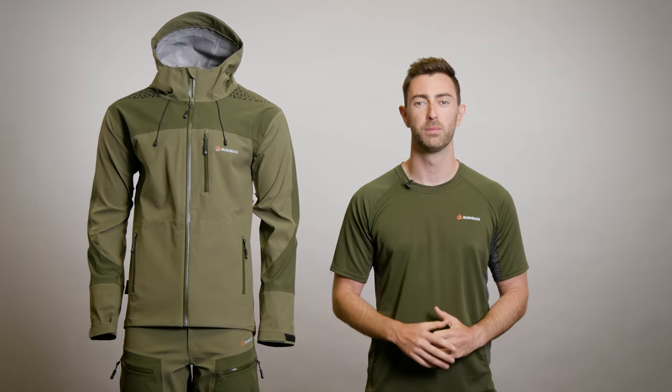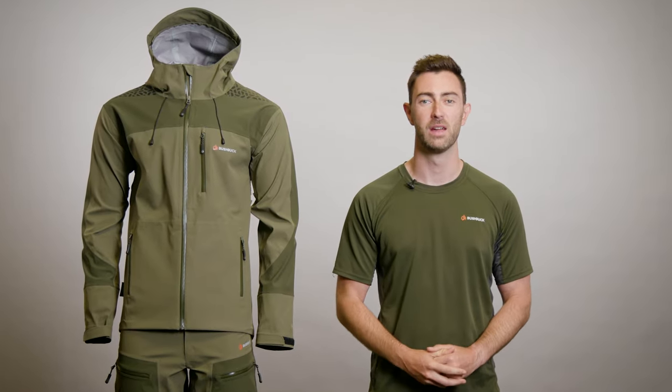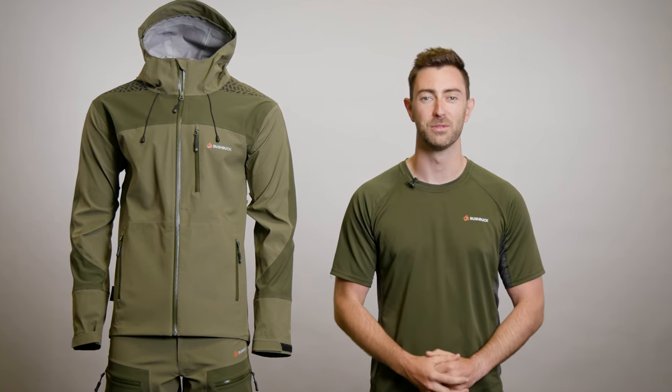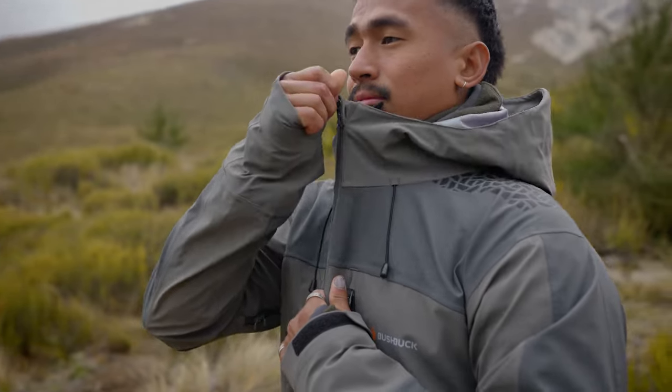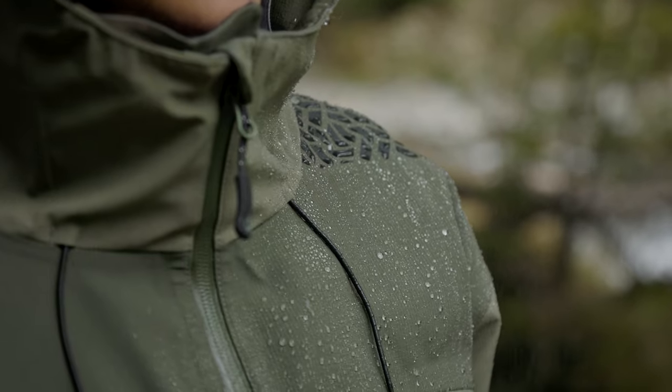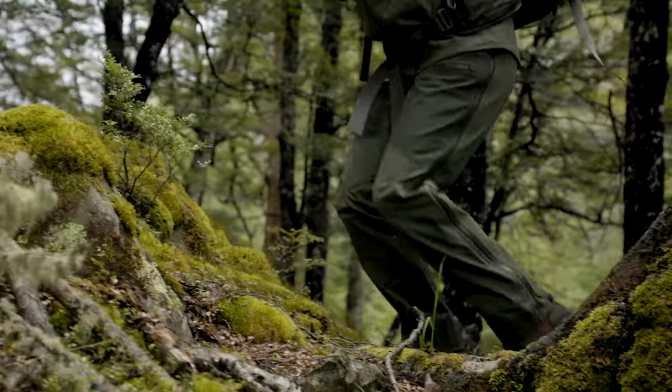Everybody knows heavy-duty waterproof layers are great for keeping you dry, but they're also known to slow you down and restrict your movement in the outdoors. Our mission with the Alpine jacket and pants was to solve this problem and create a high-performance set of wet weather gear you can actually move in.